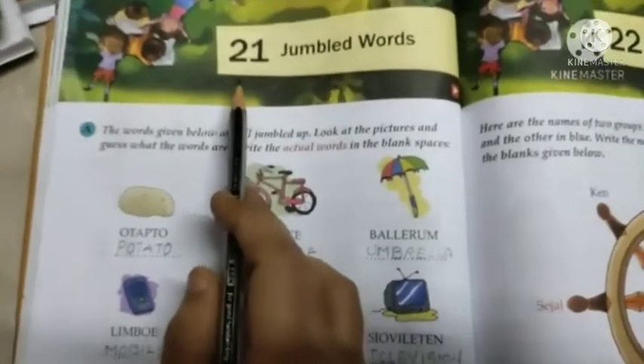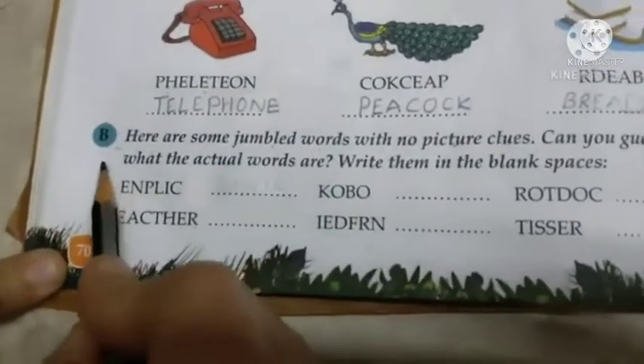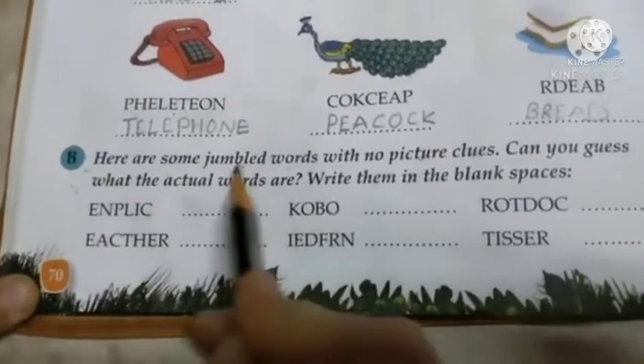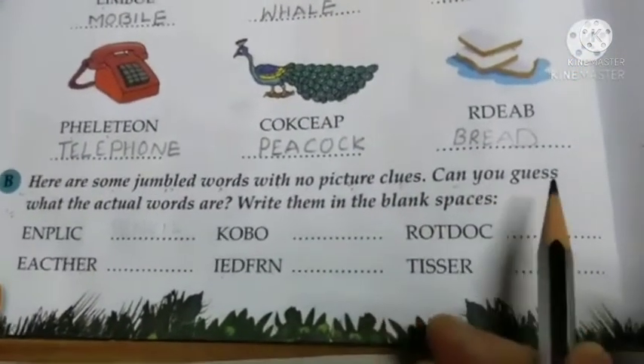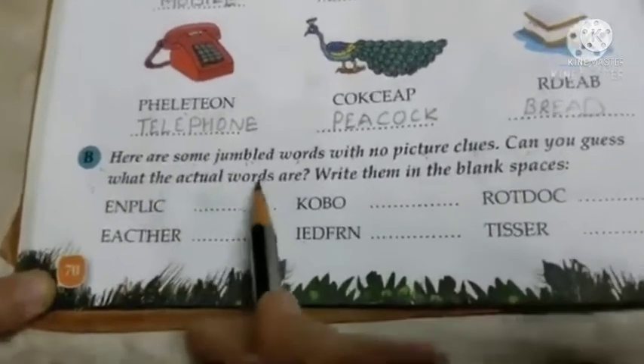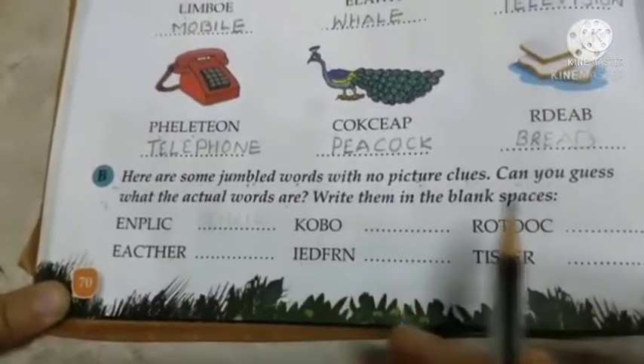Good morning students. Today we are going to do exercise B of lesson number 21, jumbled words. Yesterday we have done exercise A, so today we are going to start with exercise B. Here are some jumbled words with no picture clues. Can you guess what the actual words are? Write them in the blank spaces.